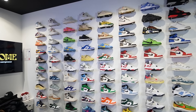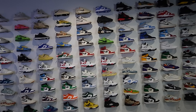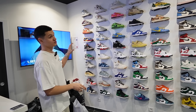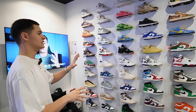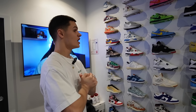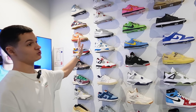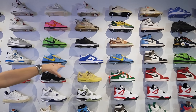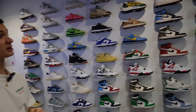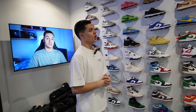Et ensuite, le plus grand mur — le mur le plus conséquent — où on a toutes les tailles du 40 au 48,5. On a longuement hésité entre classer par modèle ou par taille, et au final j'ai fini par classer par taille. Comme je n'ai pas toutes les tailles sur tous les modèles, je veux que les gens puissent s'y retrouver. Donc c'est par taille croissante du 40 au 48,5. La moyenne de prix, ça doit être à peu près 250-300 euros, mais on a un peu plus haut et un peu plus bas.